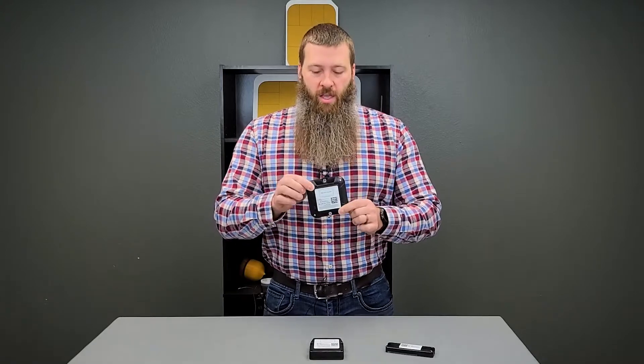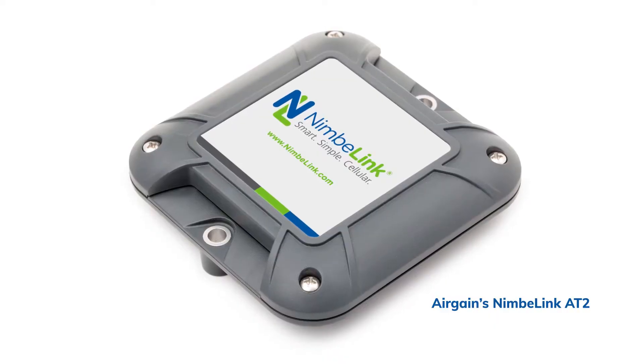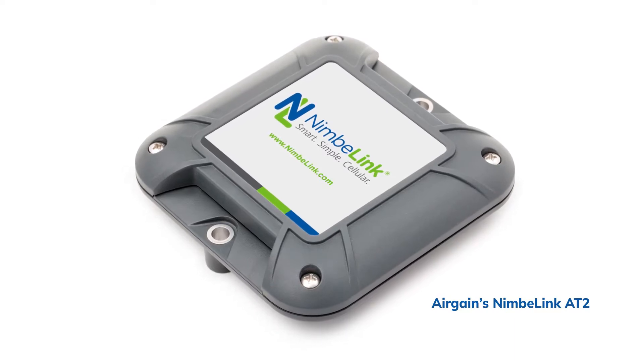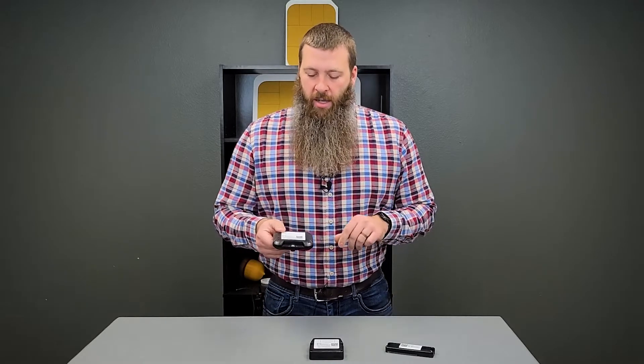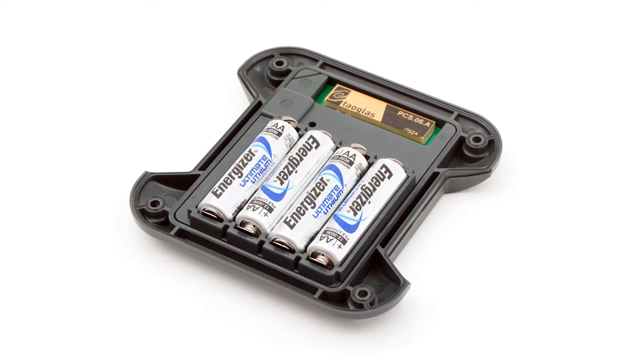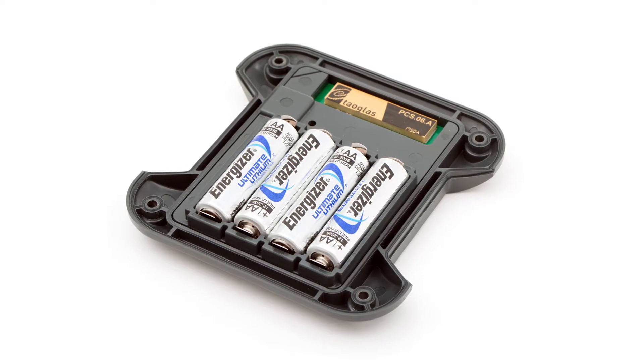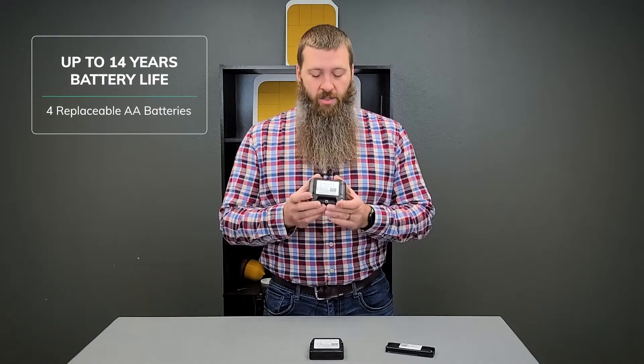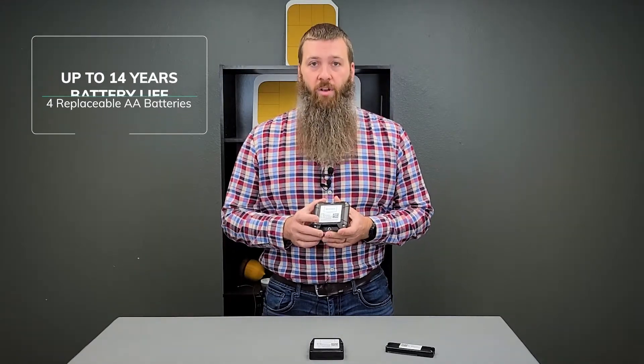So with that, let's talk about the devices themselves. The first is our flagship device, the most capable of all the devices that we offer. This is the NL-AT2, otherwise known as the AT2 asset tracker. This device has four lithium-ion replaceable AA batteries. On a single charge, these batteries can get you battery life up to 14 years.